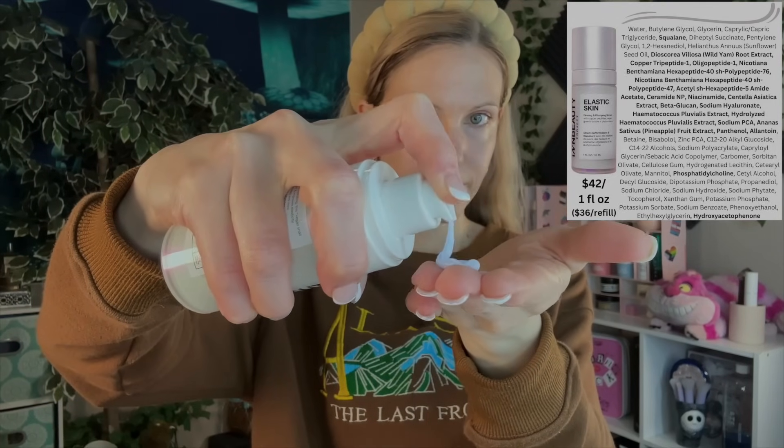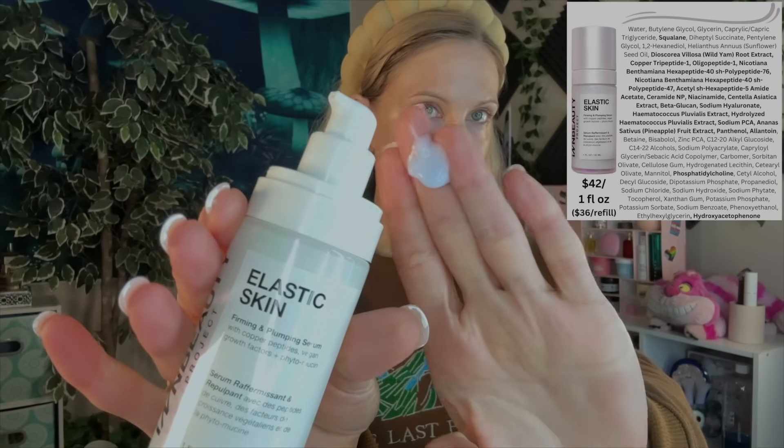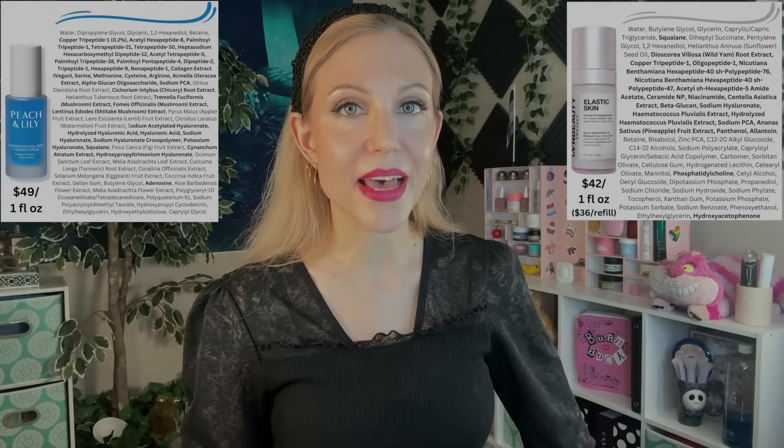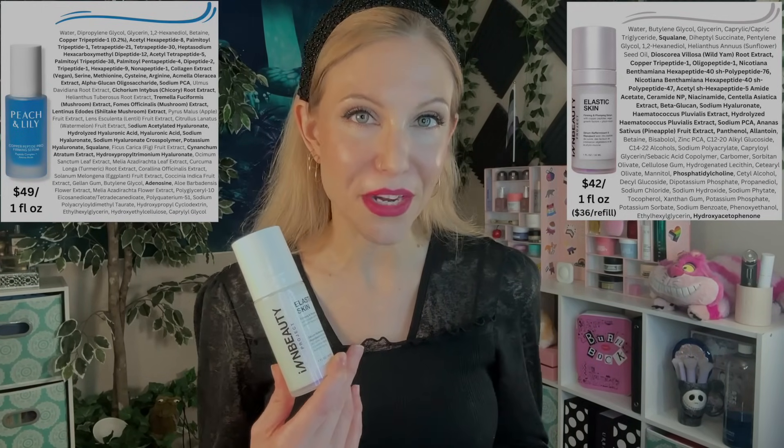I do like this approach from InBeauty — they are including a lot of peptides as well as copper peptide. One thing I've noticed with K-Beauty products that contain copper peptides is I have a sneaking suspicion that those products contain a very, very small amount of copper peptide. Some of these brands do disclose 100 parts per million of copper peptide, which is very low. We still don't really know an effective use level, but I personally loved Peach and Lily's copper peptide serum — they did such a good job, and it's only 0.2% copper peptide but also a lot of other peptides.